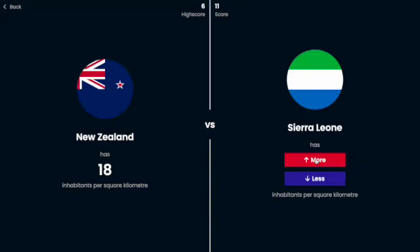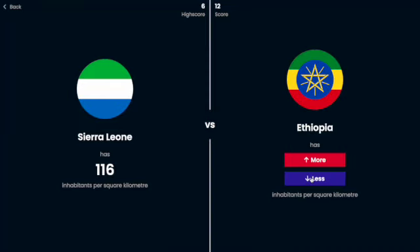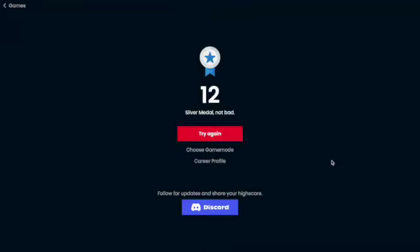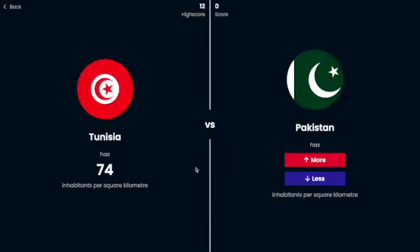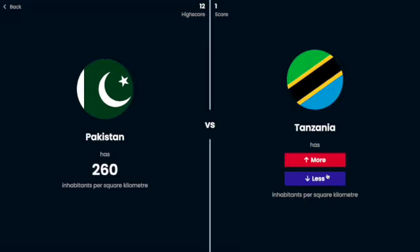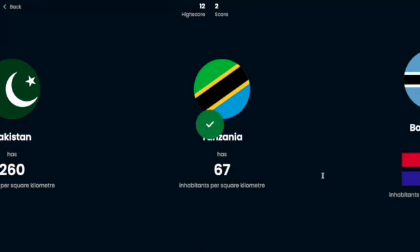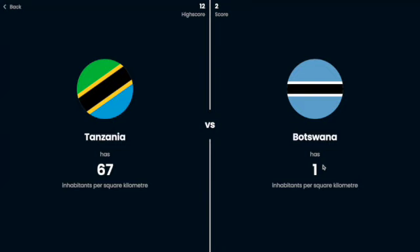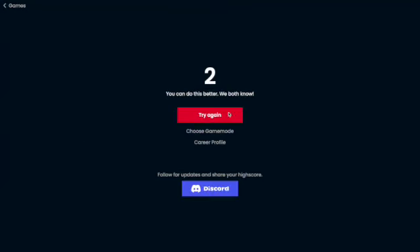Sierra Leone is probably more people per square kilometer — yeah. Ethiopia, I think has a decent sized population, so I'm going to say more — oh yeah! So close, 12 in a row was pretty good. Tunisia has 74 people per square kilometer. Pakistan has more, I think — oh yes, by a lot. Tanzania is probably definitely less. Botswana — I'm going to say more. Oh no, apparently no one lives in Botswana.